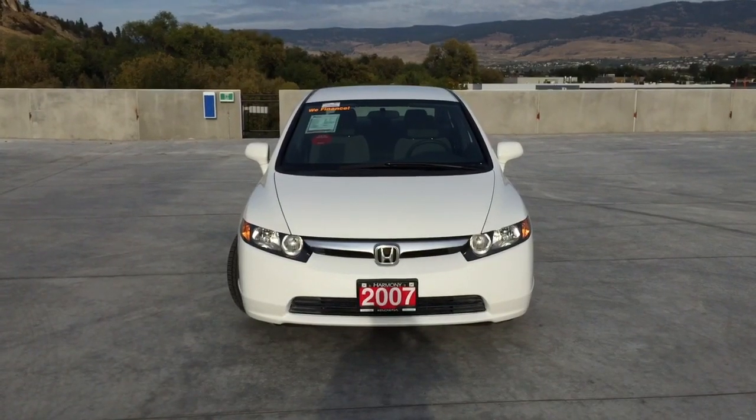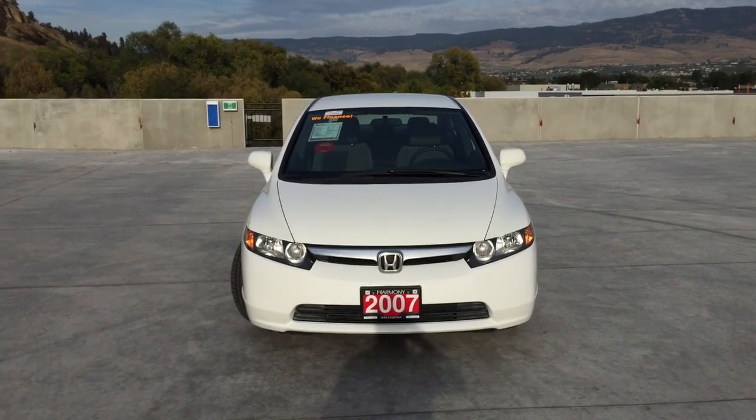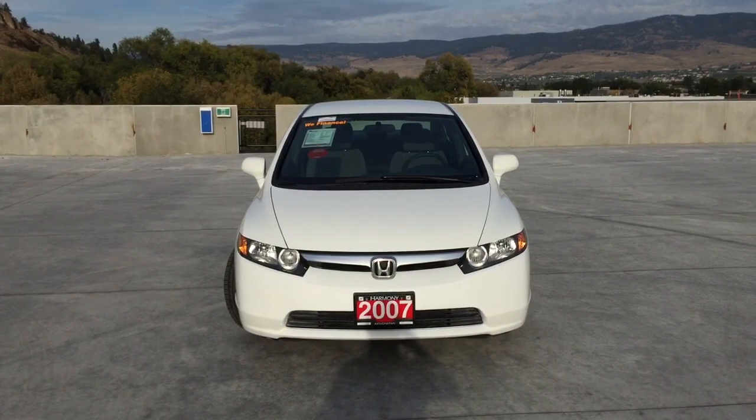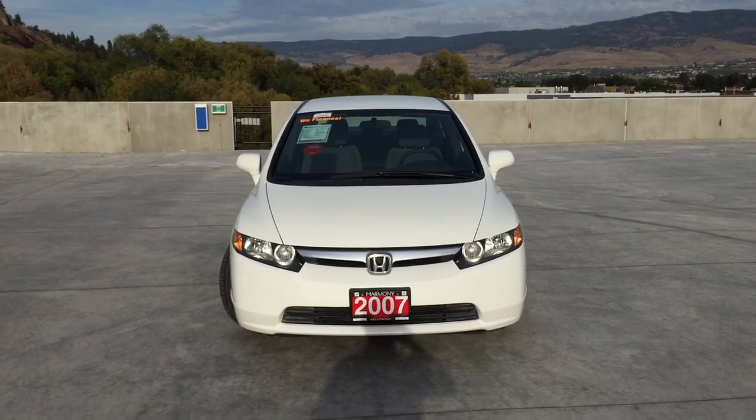If you have any questions about this 2007 Honda Civic, feel free to ask in a comment below or come on in and see for yourself why we are the dealership with the number one customer satisfaction in the Okanagan Valley. Thanks for watching!